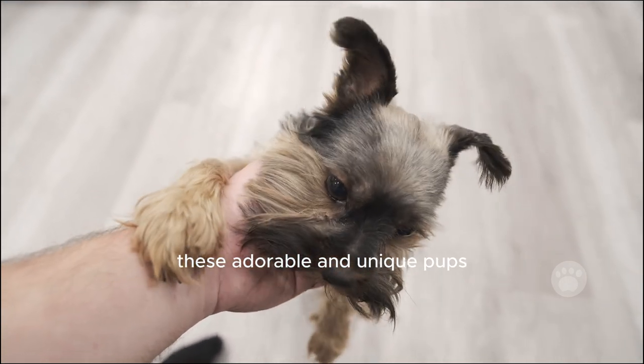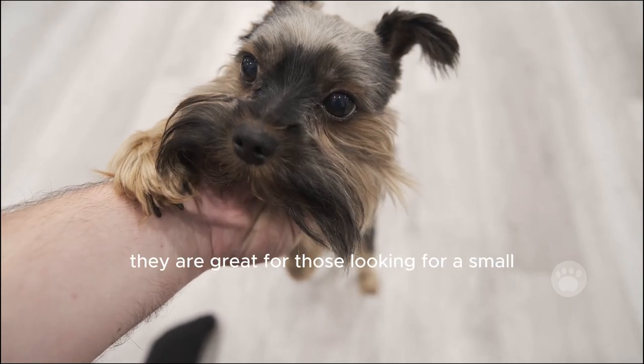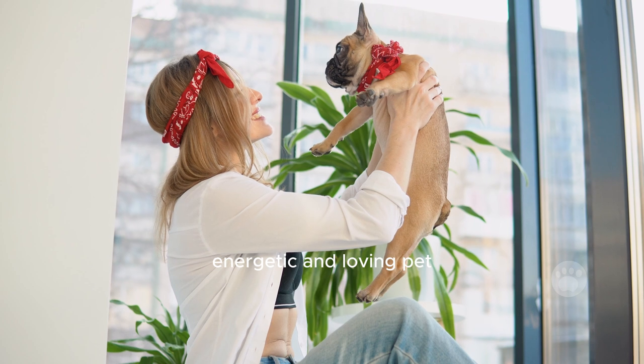These adorable and unique pups combine the best qualities of French Bulldogs and Yorkshire Terriers. They are great for those looking for a small, energetic, and loving pet.